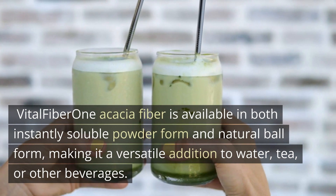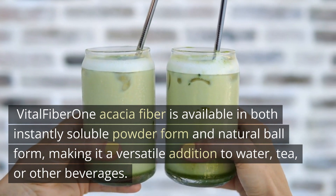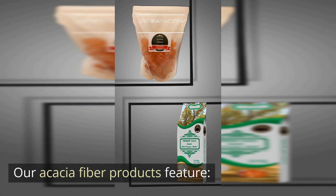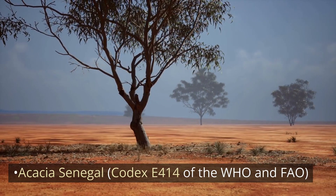Vital Fiber One Acacia Fiber is available in both instantly-soluble powder form and natural ball form, making it a versatile addition to water, tea, or other beverages. Our Acacia Fiber products feature Acacia Senegal, Codex E414 of the WHO and FAO.